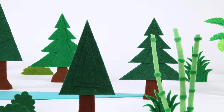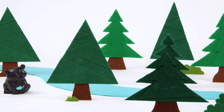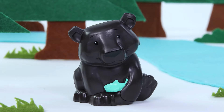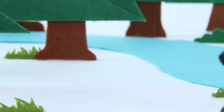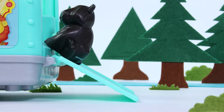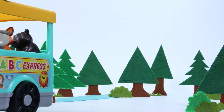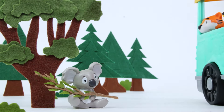Next stop, forest! Look! A river! Hello to you, too, bear! Off we go again! See you later, koala!